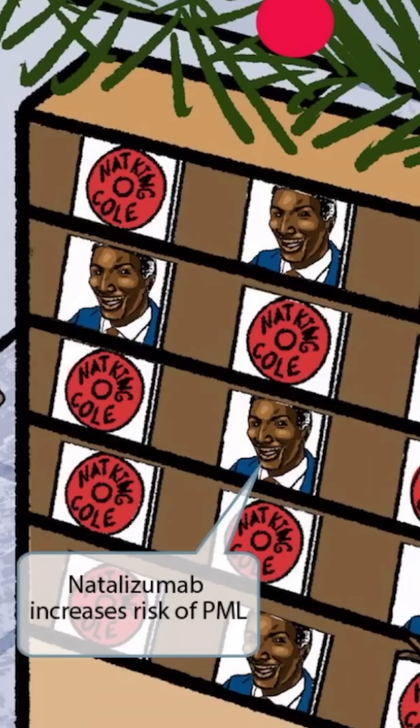Natalizumab is an immunosuppressant medication that's used to treat multiple sclerosis and Crohn's disease, but the immunosuppressive effects of the drug result in an increased risk of PML.